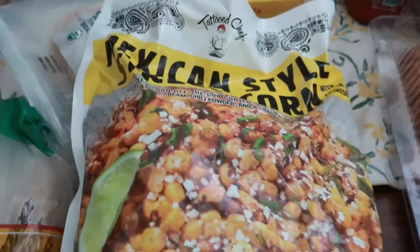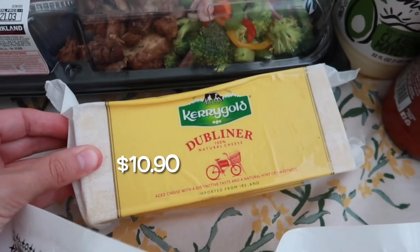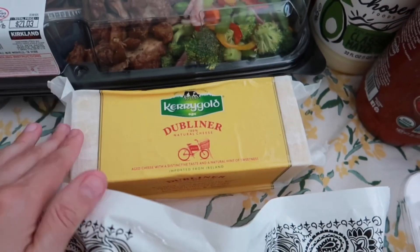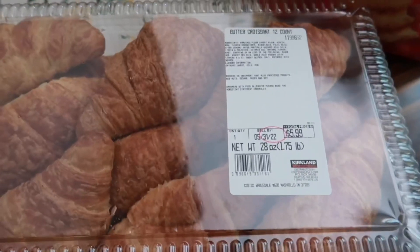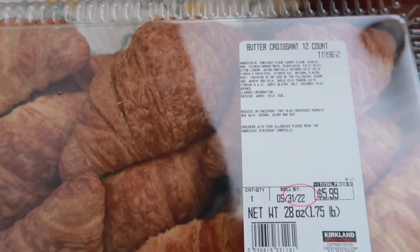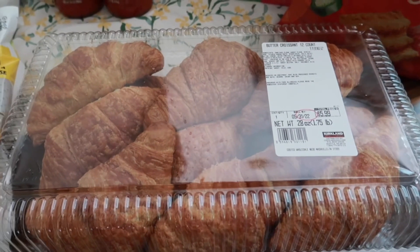We needed some more cheese — this is our favorite to shred up. It's the Kerrygold Dubliner cheese, an aged cheese which we prefer. And to go along with the sandwiches, I got a big box of croissants. I thought this was another great deal — you get butter croissants, 12 of them for $5.99, such a good deal.